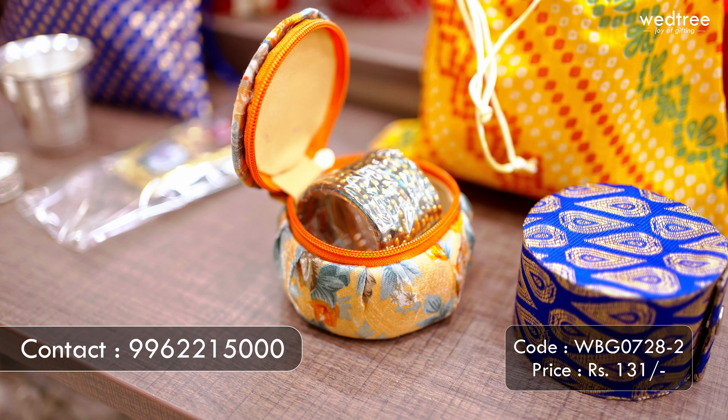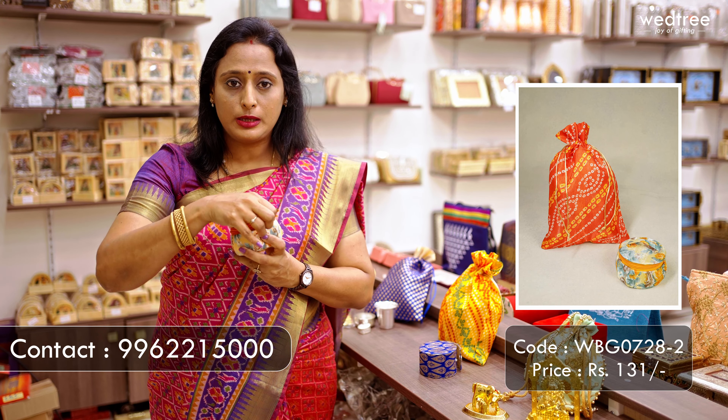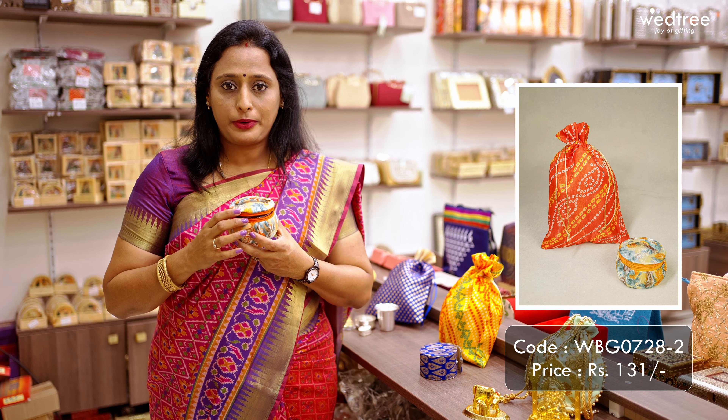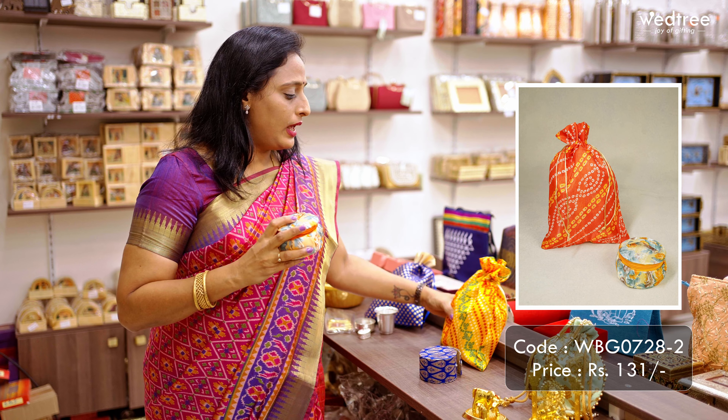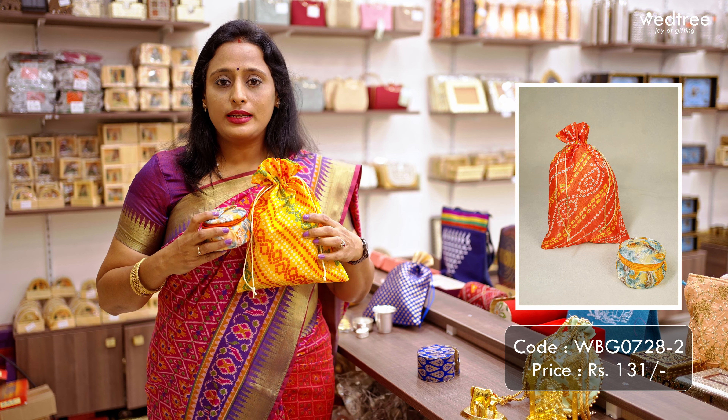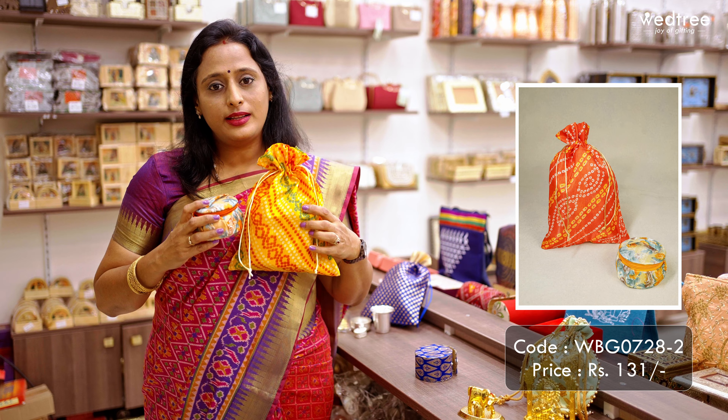The other variant is a bangle box that comes in zipper style with floral prints. This again has one dozen bangles and I've paired it with a bandhani string bag. This entire set is priced at 131 rupees.